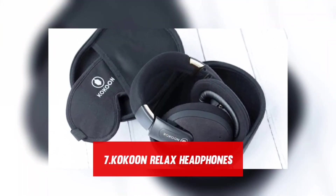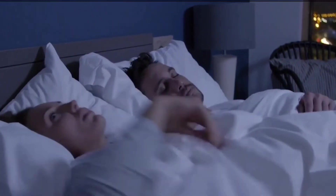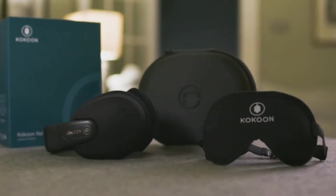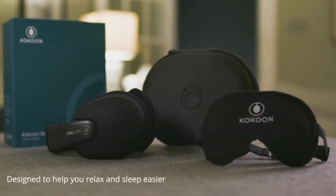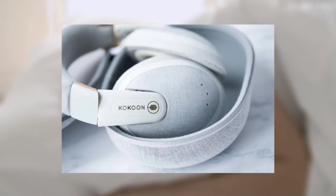Number 7: Cocoon Relax Headphones. Wearing headphones to sleep may seem paradoxical, and it's true that the muffled sensation takes some getting used to, especially if you don't sleep on your back normally. If it's too much for you, you may still enjoy the audio sensations provided by the Cocoon Relax headset and companion app while relaxing in bed.